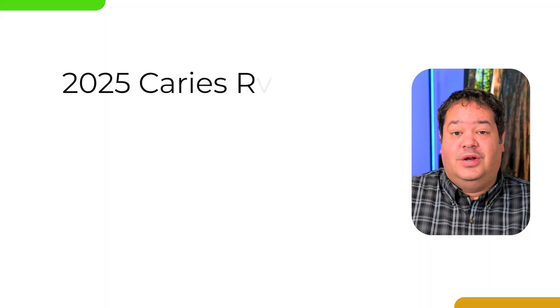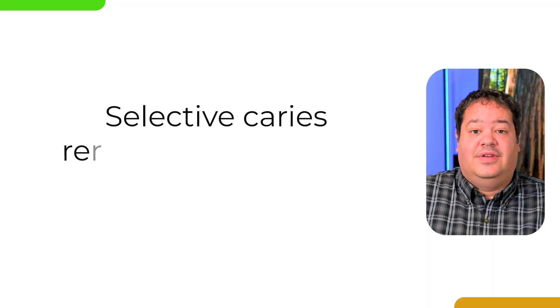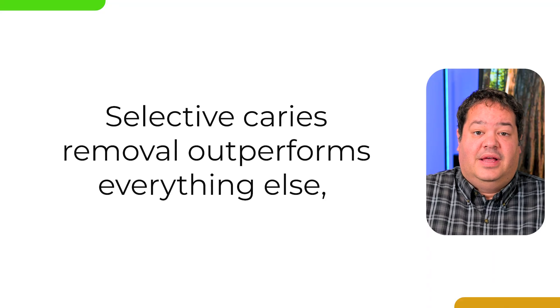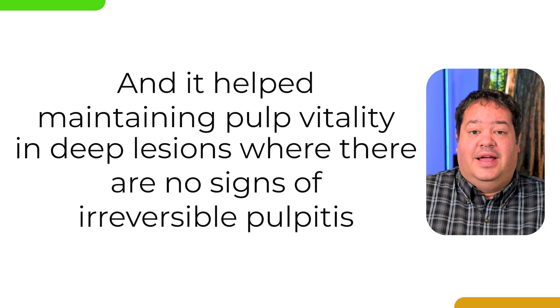Most recently, a 2025 Caries Research systematic review and meta-analysis reinforced all of this. It analyzed new and older trials using advanced statistical modeling, including trial sequential analysis to control for random error. The authors concluded that selective caries removal outperforms everything else in maintaining pulp vitality in deep restorations when there's no sign of irreversible pulpitis. They noted that evidence supporting stepwise excavation has plateaued — it works, but offers no clear advantage and adds complexity. Selective removal done well is currently the best standard.